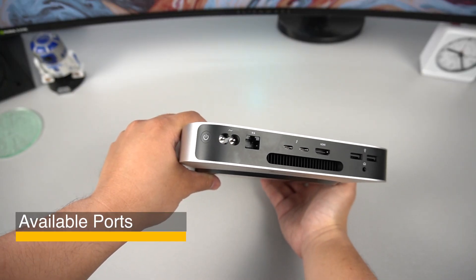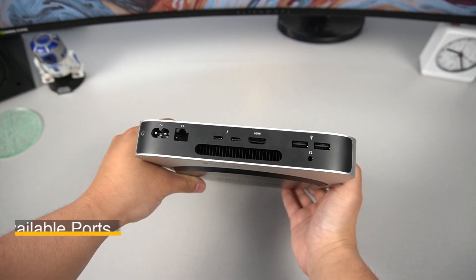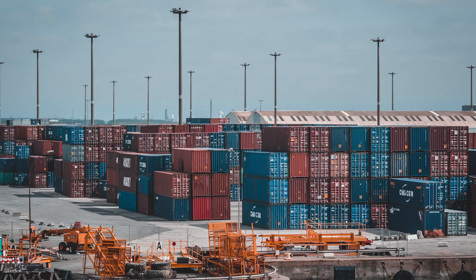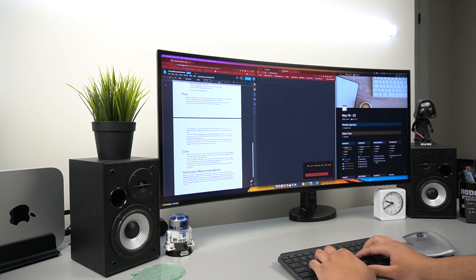There's a good amount of ports on the back: two USB-A ports, a 3.5mm headphone jack, an HDMI port, two Thunderbolt 4 ports, and an Ethernet port. In other reviews, they say it's a bit of a con because previous Mac Minis actually had more Thunderbolt ports, but for my setup and my needs, it works.